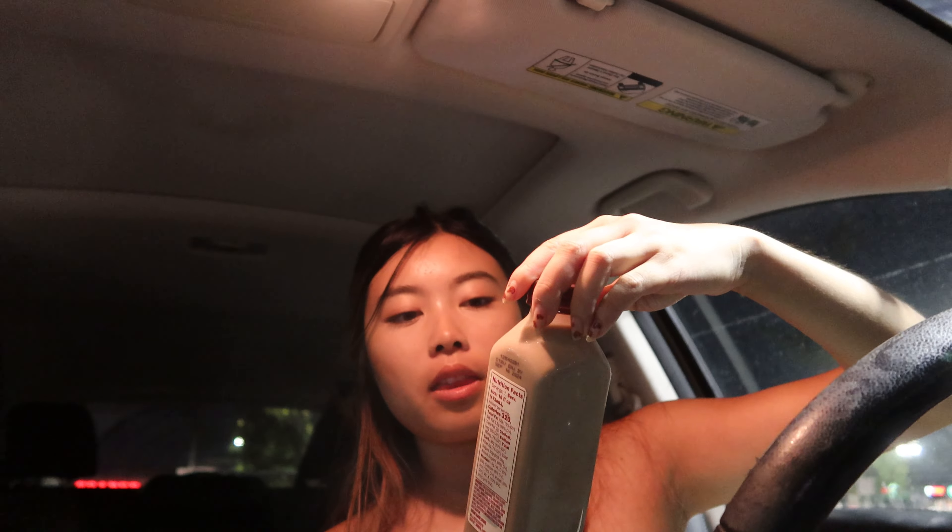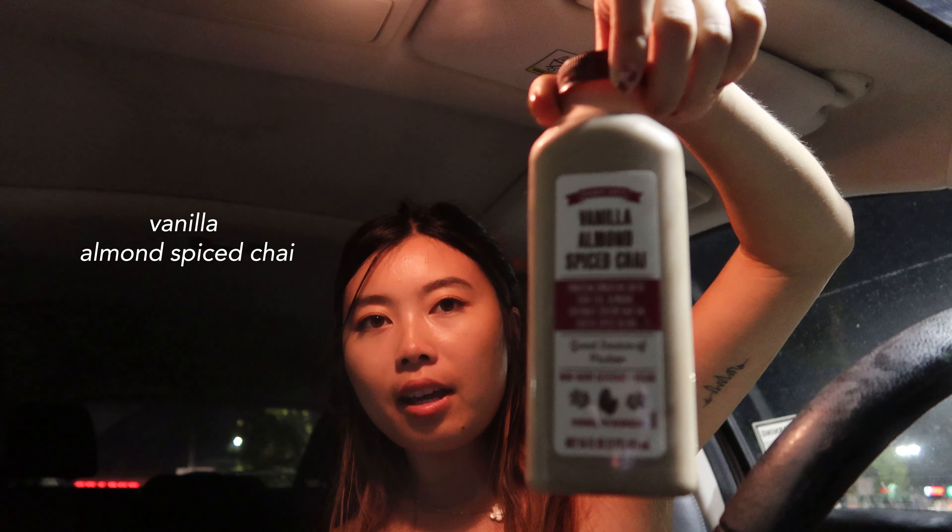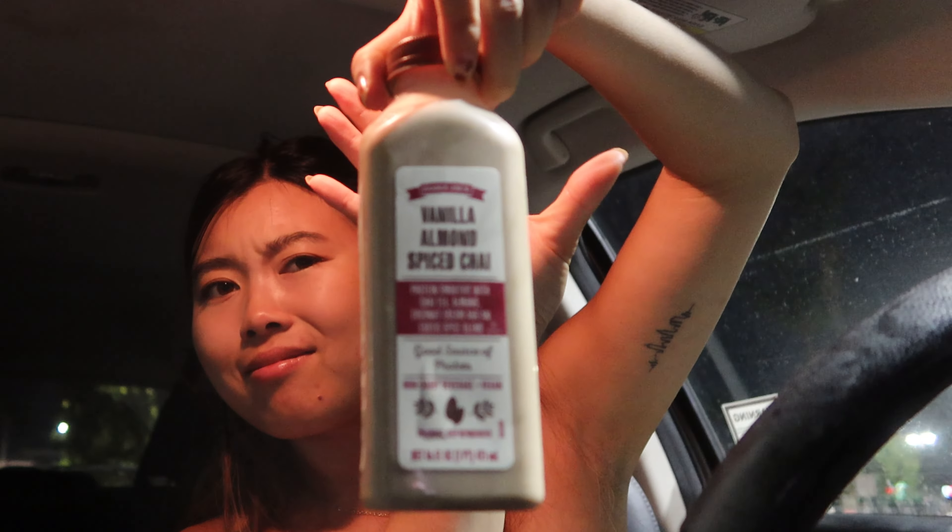I couldn't wait — I have impatience when it comes to buying and trying new things. So we've already gotten this open. This is the vanilla almond spiced chai. It's a little protein shake and I'm feeling some slight hunger. Right off the bat, this is kind of spicy. You definitely get that spicy cinnamon taste in here, and it's creamy — like if you put almond milk and added a little bit of cinnamon on it. Not bad.